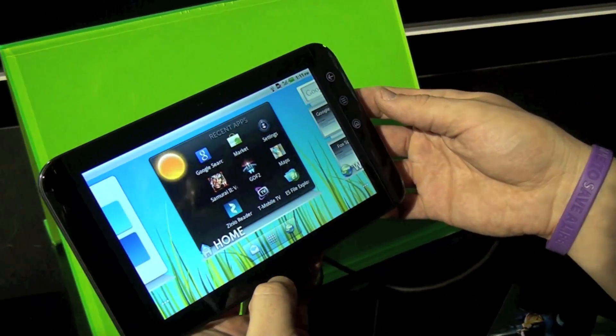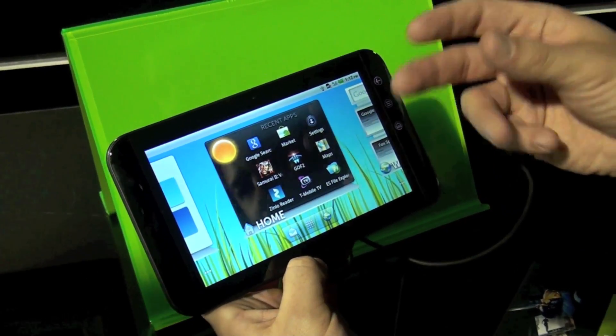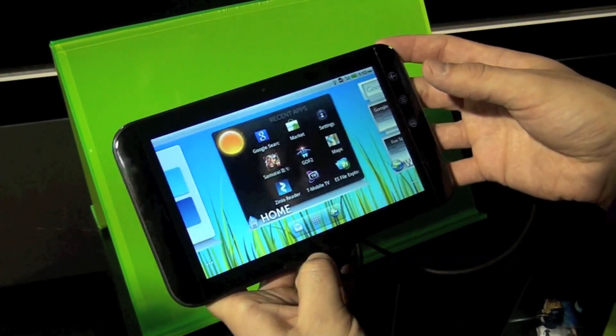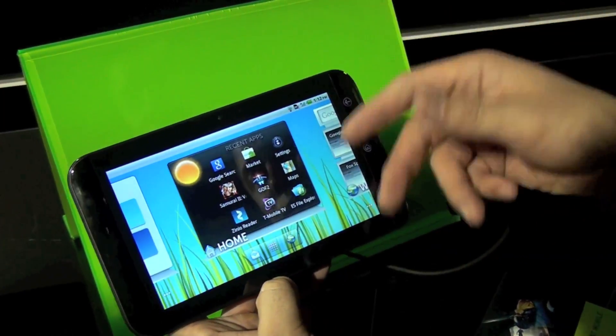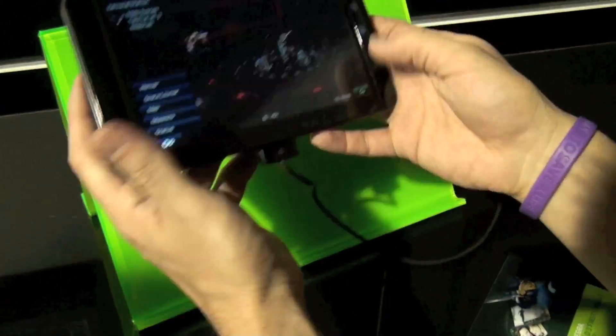A lot of what we're demoing here is the content — how the Tegra 2 processor, which is the first dual-core mobile processor, allows game developers to enhance their applications using its graphics power.